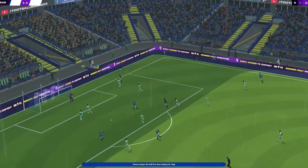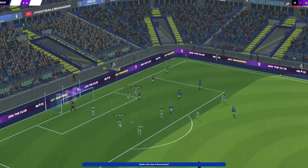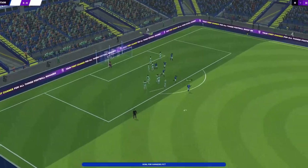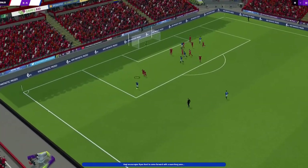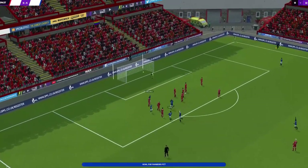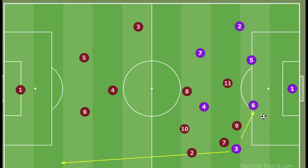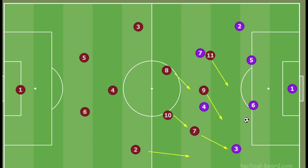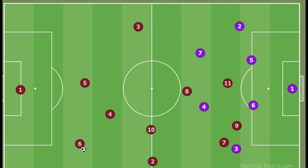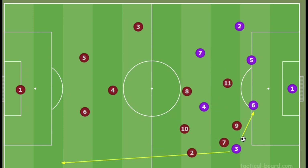Gerrard seems to have been influenced by Klopp, impressed with the narrow 4-3-3. Rangers do like to apply the mid-block most of the time, allowing opponents a little more time on the ball before the press starts. The benefit of this is that opponents now struggle to play the more direct ball to beat the press. The press usually starts when the opponent plays the ball out into the wider areas, with Rangers' attackers closing down the full backs and cutting off passing lanes.